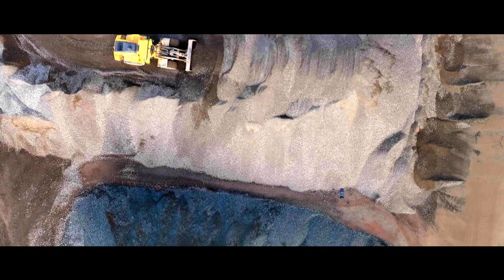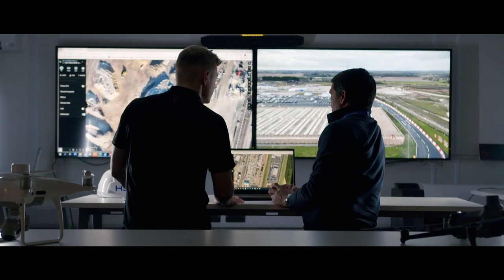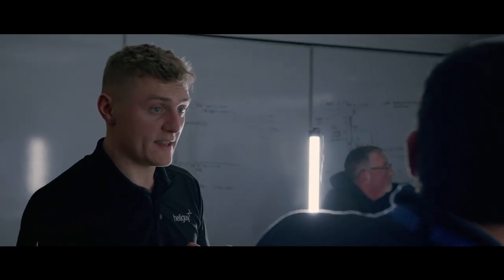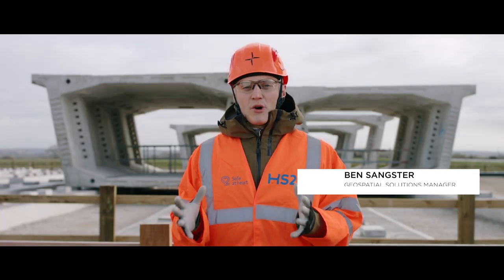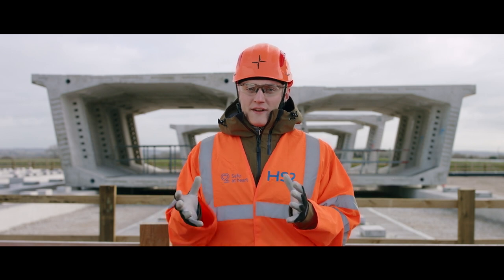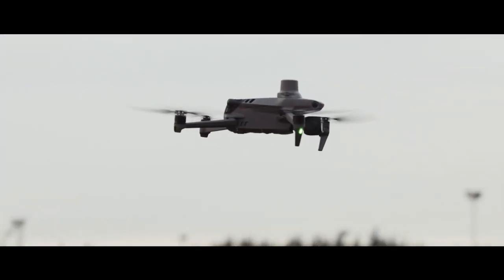HeliGuy's role on the HS2 construction project is to help provide DJI drones to construction and engineering firms and also provide training so that they can competently use them and collect survey quality data. In the construction industry it's important to make operations as safe as possible, and the ability to be in the air for less time but collect the same reliable and accurate data is what makes the Mavic 3 Enterprise a game changer.